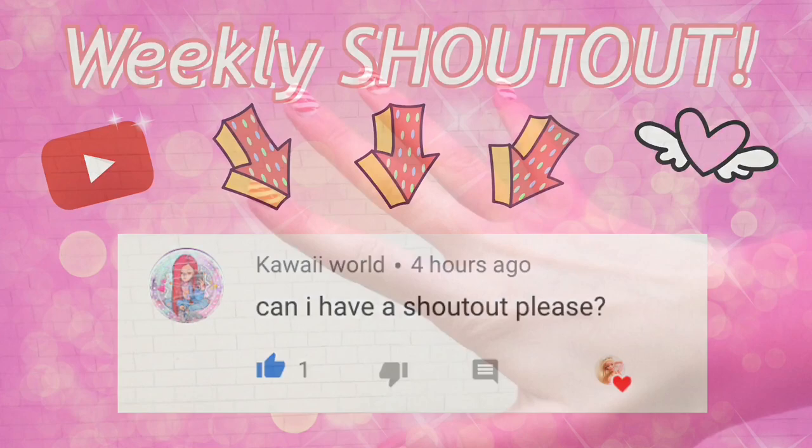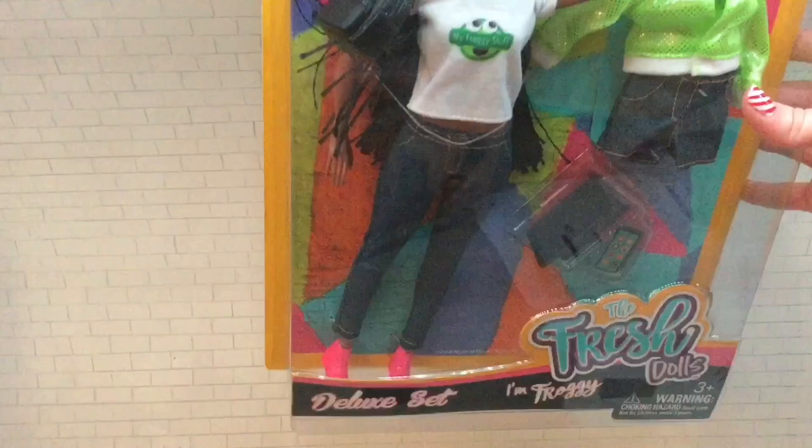Hello everyone, Delightful Dolls here. Quickly before we get started, the weekly shout out goes to Kawaii World — thank you so much for commenting. So today, my Froggy Stuff Fresh Doll just came in the mail about two minutes ago.